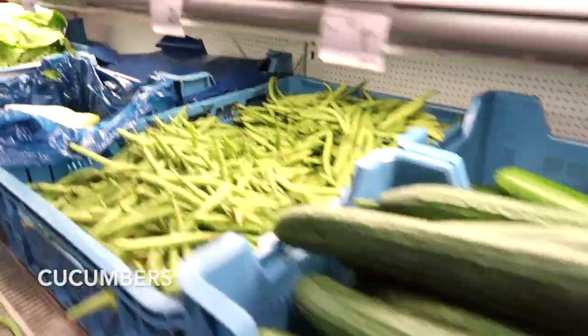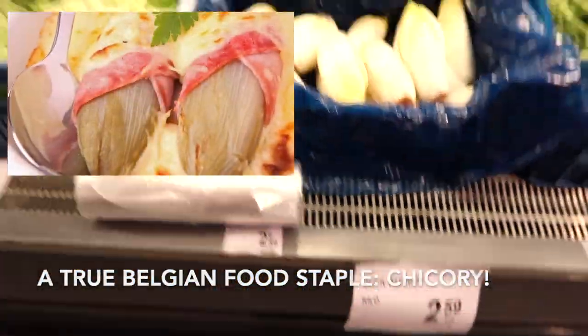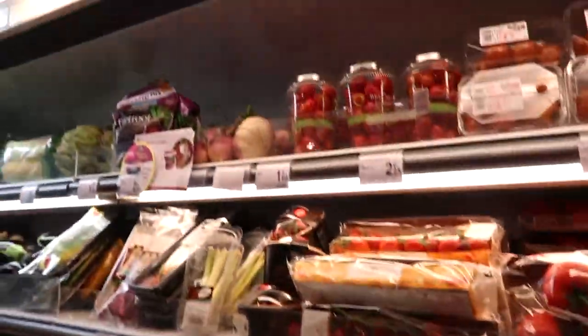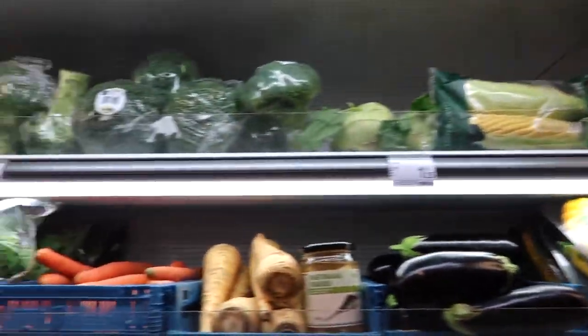When we enter the store, we first pass by the section of fresh vegetables and fruits. This is a mix of Belgian vegetables as well as imported ones from all over the world, and tons of fruit. Belgian people like to eat lots of vegetables with their meals, especially at dinner. So here we have a ton of variety of tomatoes, bell peppers, zucchini, carrots, parsnips, and broccoli.